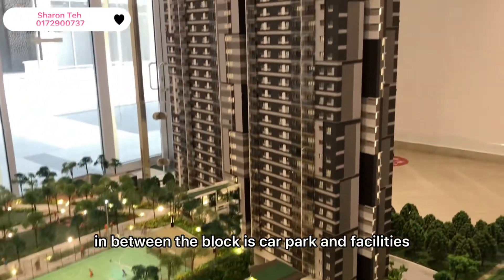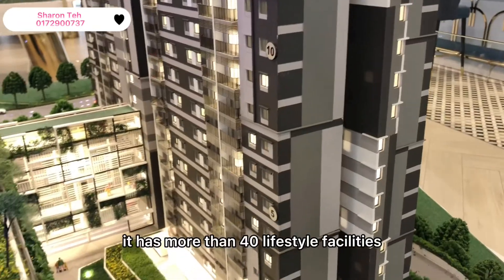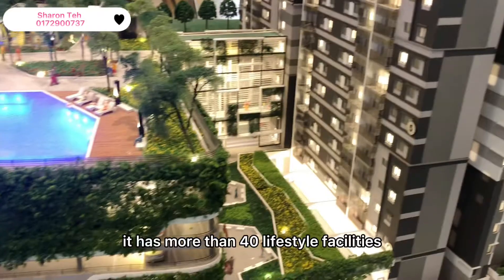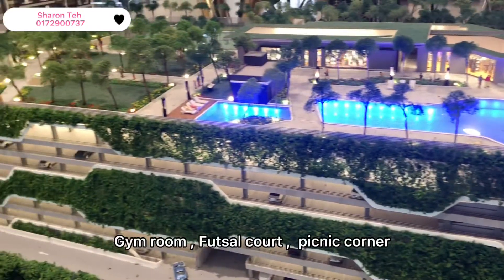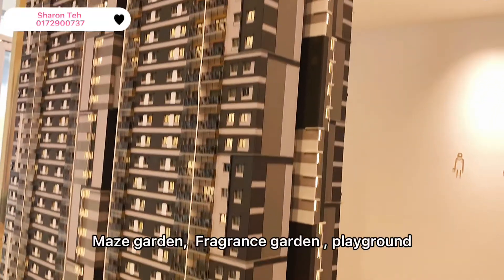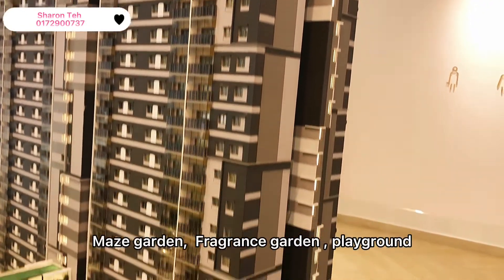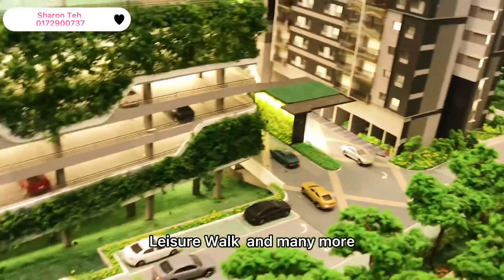In between the blocks is car park and facilities. It has more than 40 lifestyle facilities, such as swimming pool, gym room, futsal court, picnic corner, maze garden, fragrance garden, playground, leisure walk, and many more.